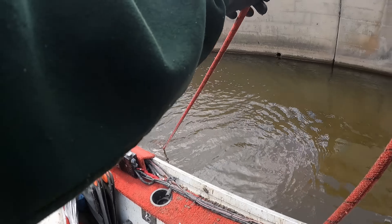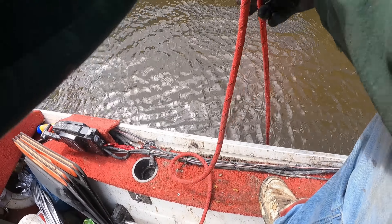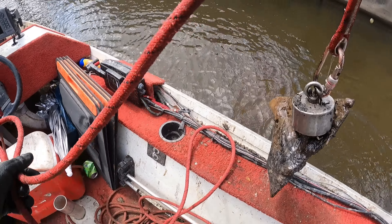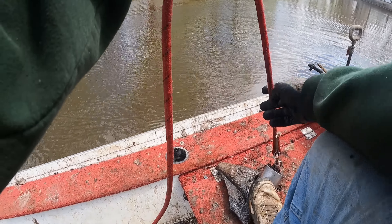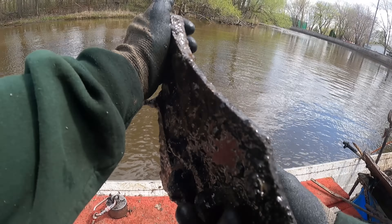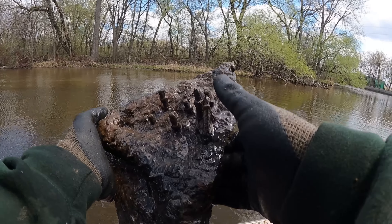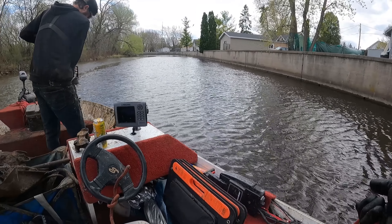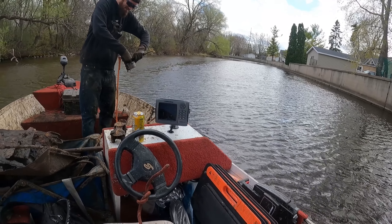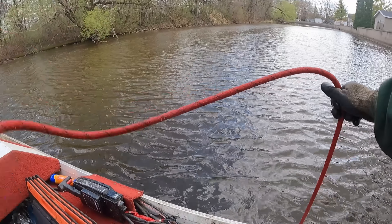That landed right on top of something — oh heck yeah! What in the world is this now? It almost looks like the rudder for a boat, or maybe a structural piece to an old bridge — I have no idea. Some nice scrap weight though. Oh heck yeah — the old rake! A big old piece of scrap, but check that out — caught me the old rake-a-rooney!